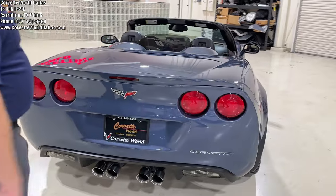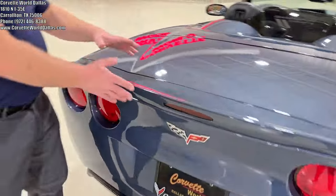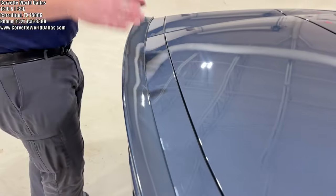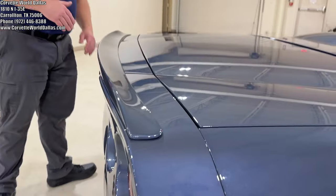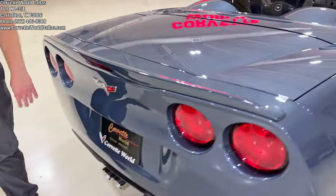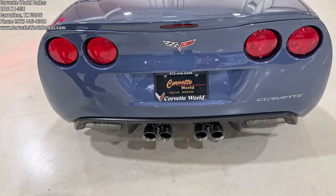Coming to the back, this car has the optional full-width spoiler. It's taller than the ZR1 and doesn't have the slopes like the ZR1 spoiler — it's almost like a C7 blade spoiler that goes across the edge, providing a little more downforce. This car also has the optional NPP multi-mode exhaust.